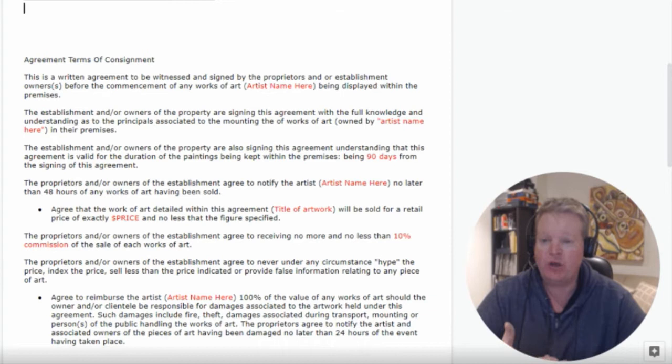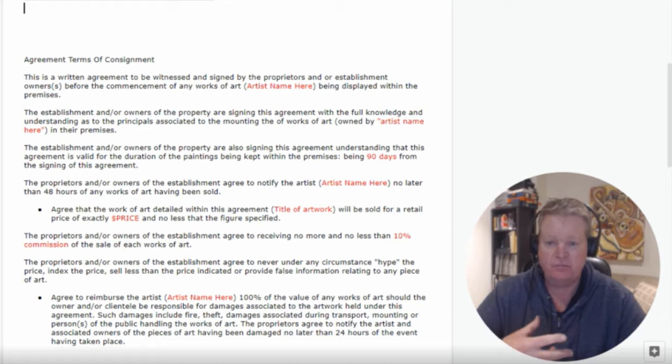Going through the agreement terms of consignment, it states this is a written agreement to be witnessed and signed by the owners of the establishment before the commencement of any works of art being displayed within the premises. The owners are signing with full knowledge and understanding of the principles associated with mounting works of art owned by yourself. The agreement is valid for the duration of the paintings — or photographs — being kept within the premises, being 90 days from signing, though it could be 30 days or longer depending on your circumstances.